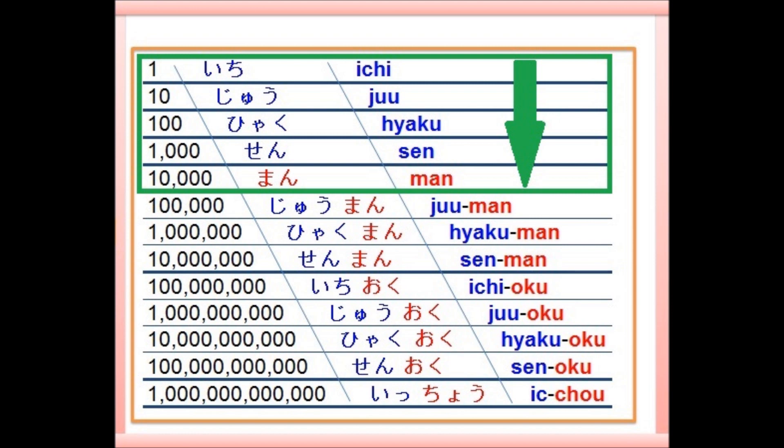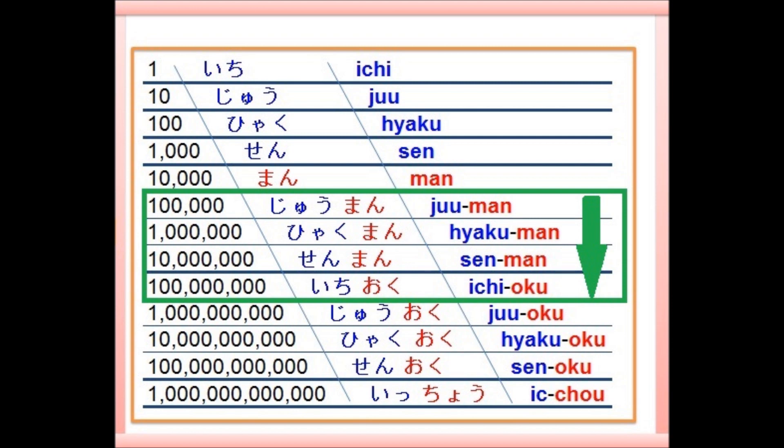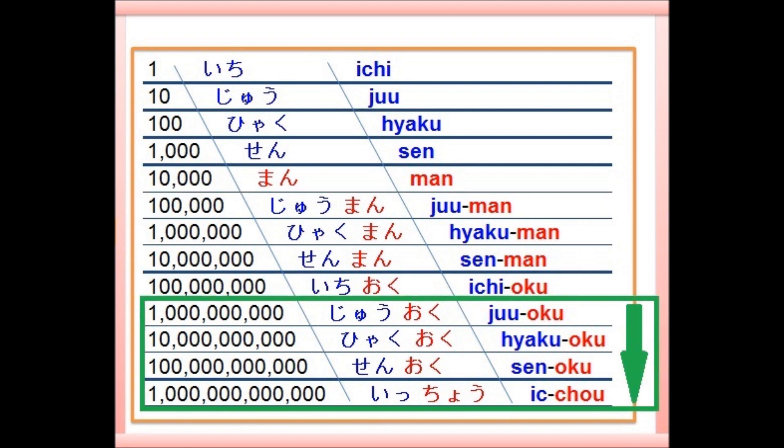Listen to me first and then repeat after me. 一、十、百、千、万、十万、百万、千万、一億 — your turn. 十億、百億、千億、一兆 — your turn. Okay.